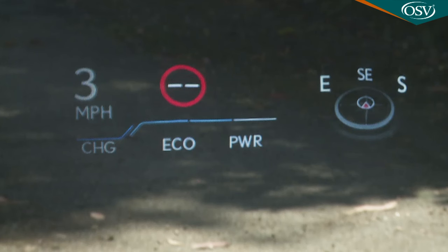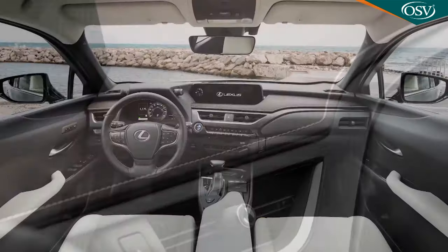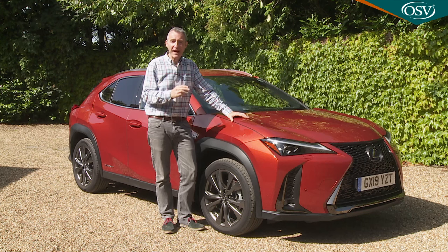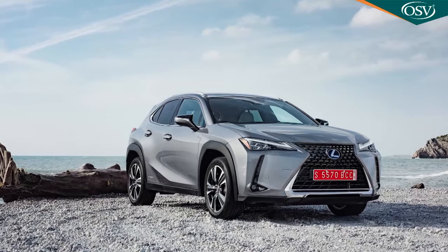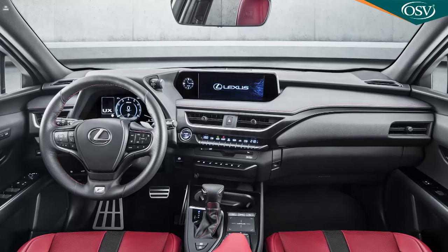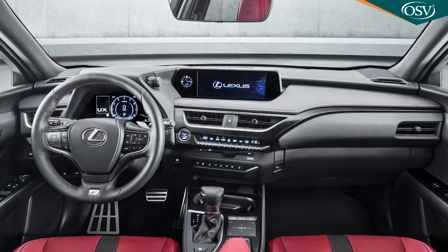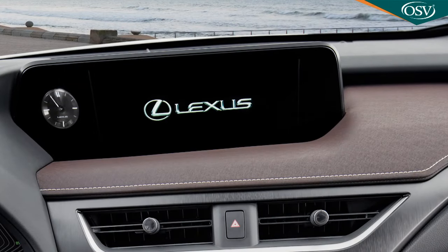Inside the Takumi, you get a head-up display, beautiful washy paper grain inlays, and eight-way power-adjustable heated and ventilated smooth leather front seats, plus power adjustment for the steering wheel. The audio setup moves up a great deal at Takumi level, courtesy of a thumping 13-speaker Mark Levinson premium surround sound system, activated through a much larger 10.3-inch Lexus navigation and multimedia display, where you'll also view the Takumi variant's 360-degree surround-view camera system.